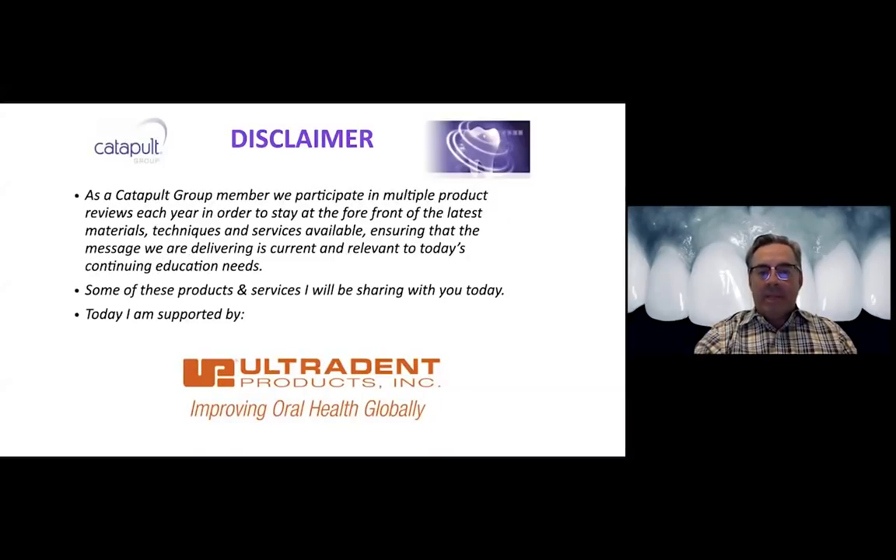With any presentation, there's always a disclaimer. I am sponsored today by Ultradent - obviously I'm speaking through the Ultradent Digital Series - but I in no way hold any stock or have any remuneration from sales from Ultradent. They simply sponsored the honorarium for the presentation.